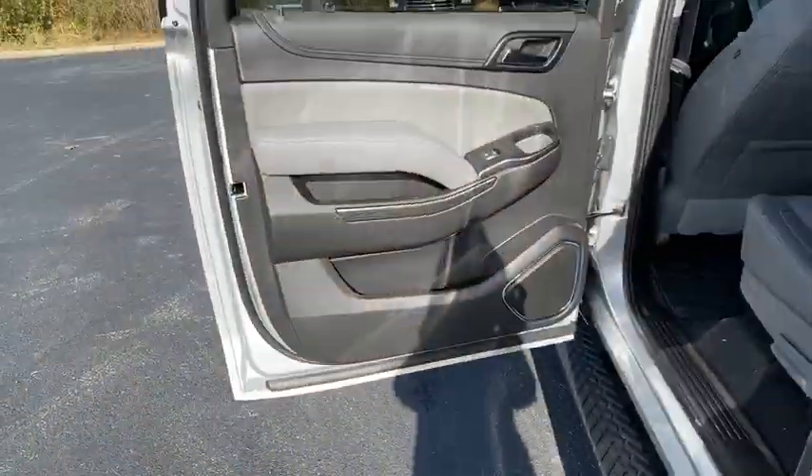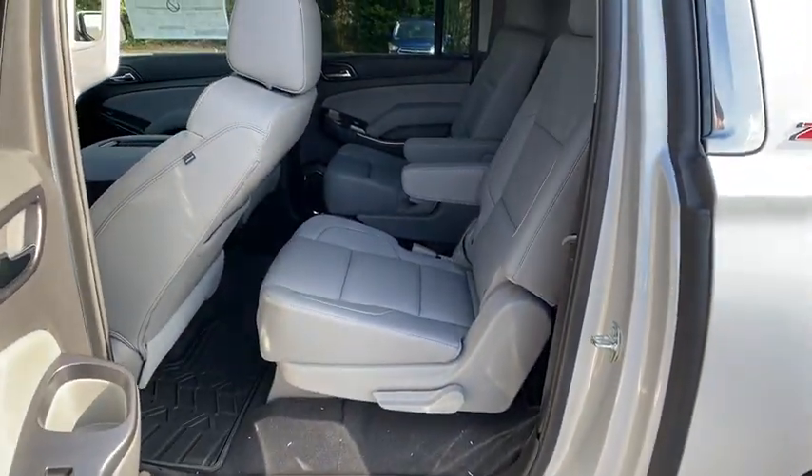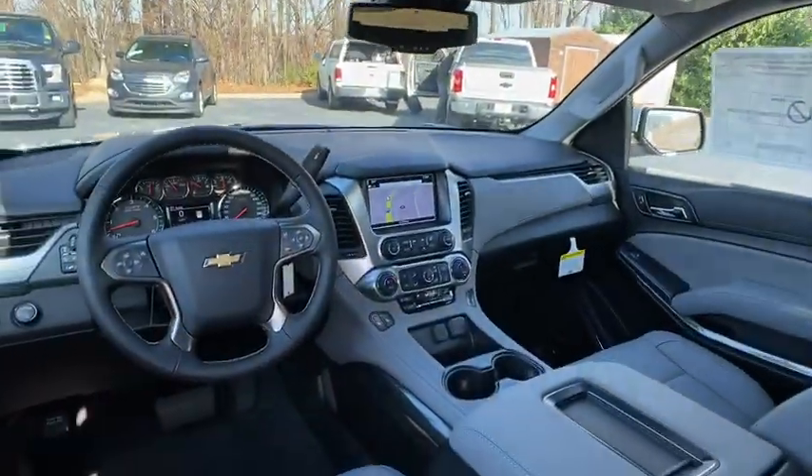Also featured: adjustable steering wheel, power steering, cruise control, four-wheel drive, floor mats, and aluminum wheels.